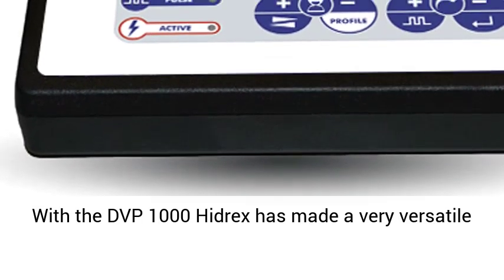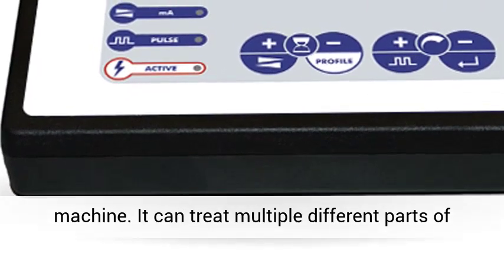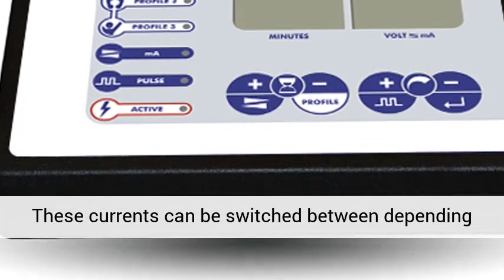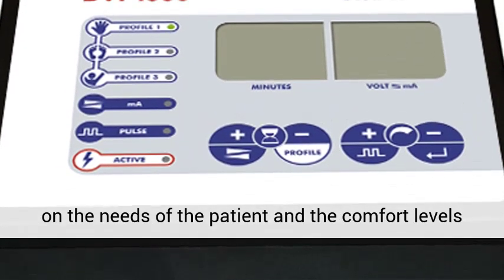With the DVP-1000, Hydrex has made a very versatile machine. It can treat multiple different parts of the body and use both direct and pulsed current. These currents can be switched between depending on the needs of the patient and the comfort levels of the person being treated.